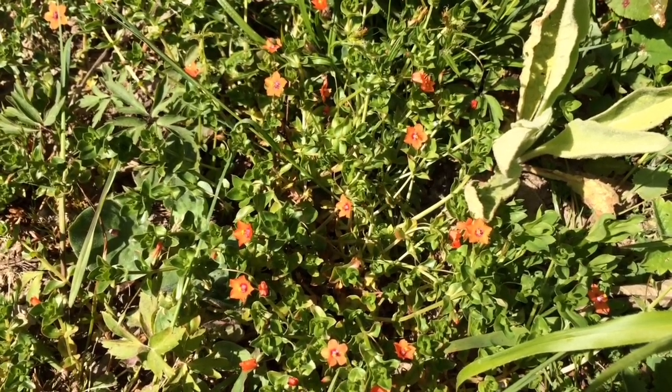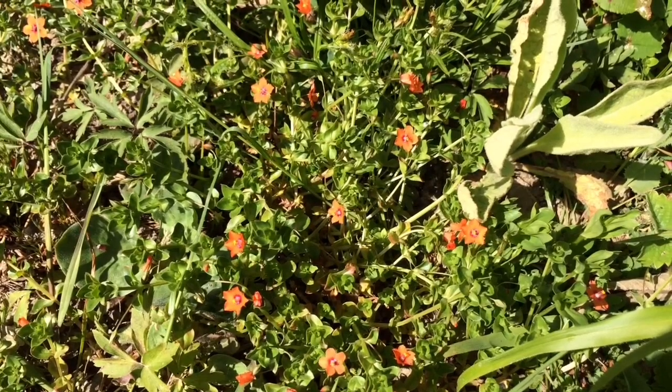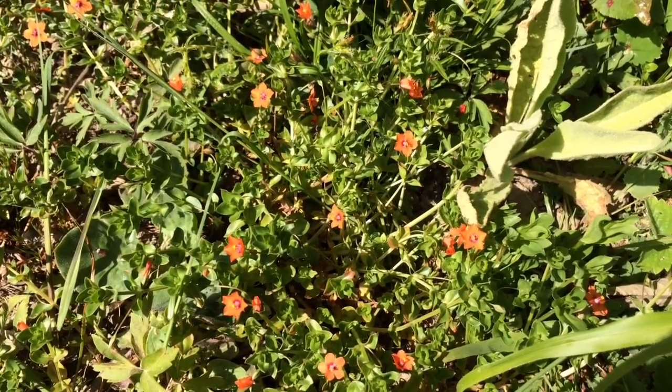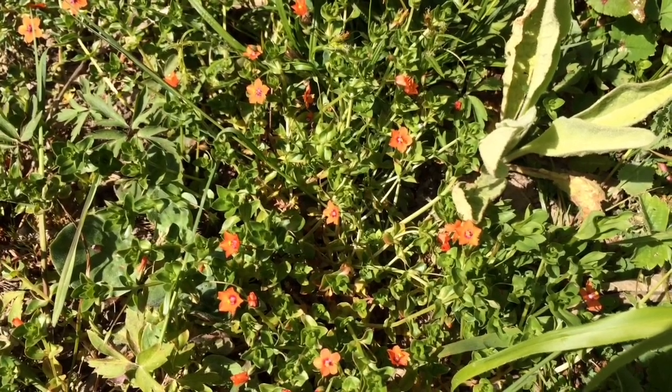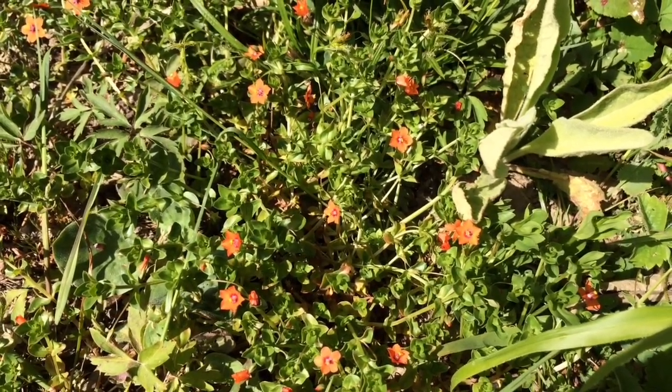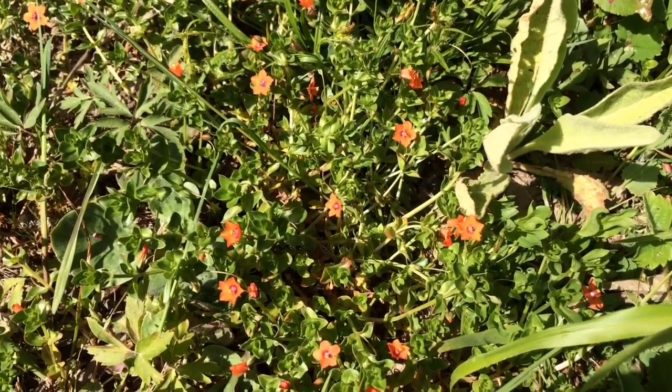This is one of my favourite little wildflowers. It's called scarlet pimpernel, these beautiful red flowers. It's quite small and low growing. It's also known as shepherd's weather glass as the flowers tend to close in bad weather.